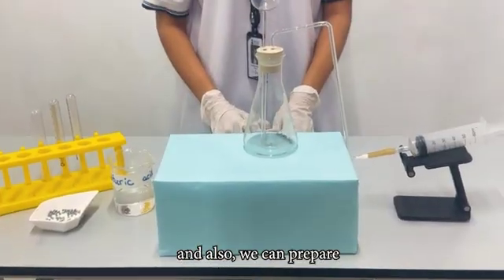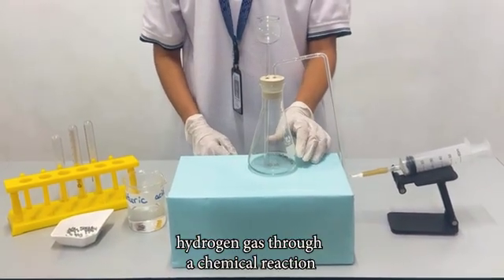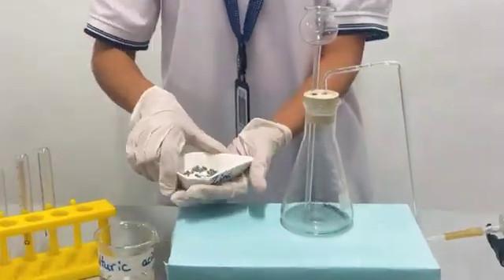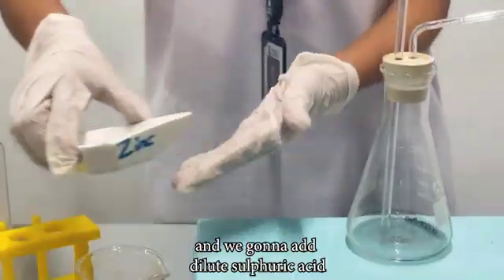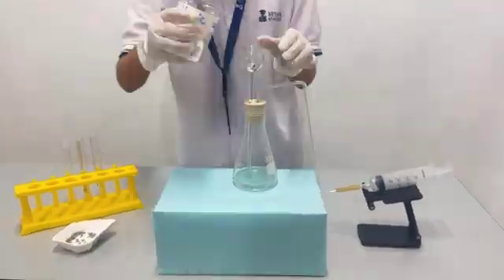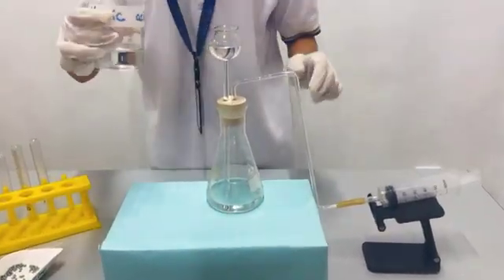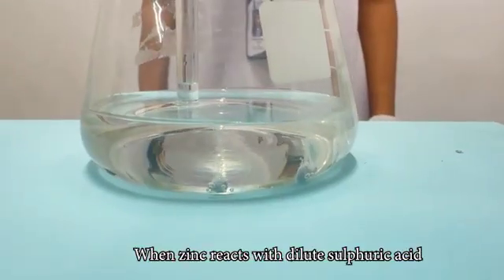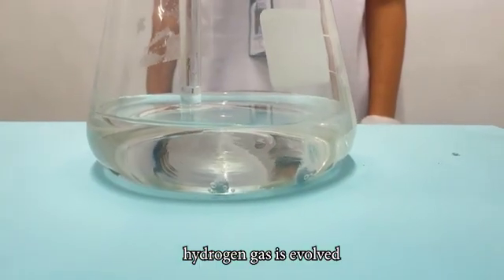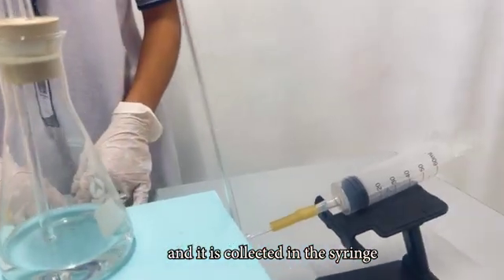Also, we can prepare hydrogen gas through a chemical reaction. In the conical flask, we put some zinc metal. Then we add dilute sulfuric acid through the thistle funnel. When zinc reacts with dilute sulfuric acid, hydrogen gas is evolved, and it is collected in the cylinder.